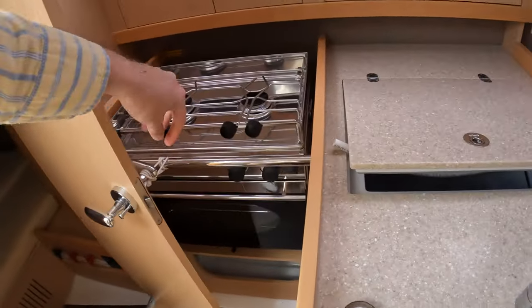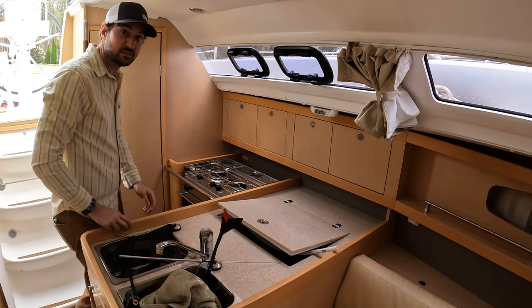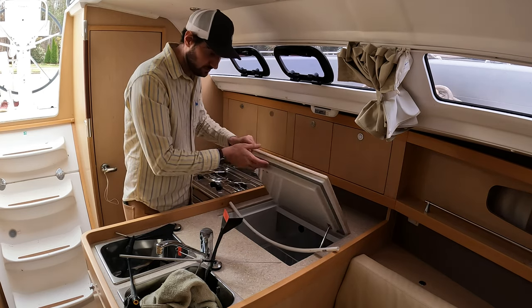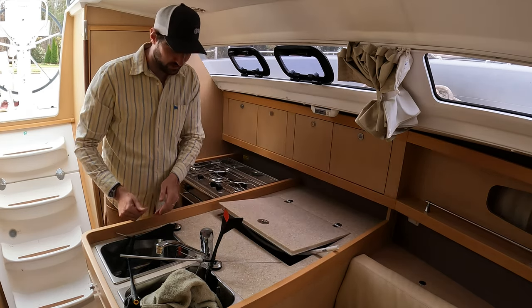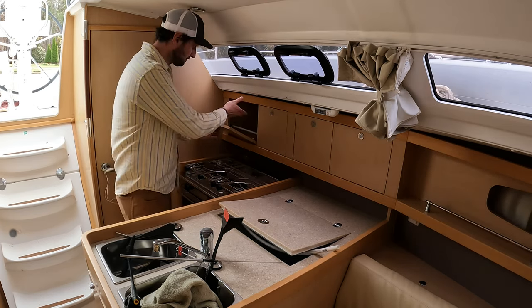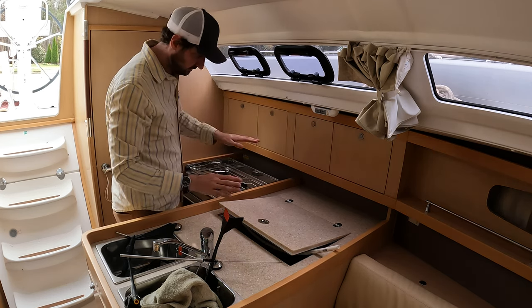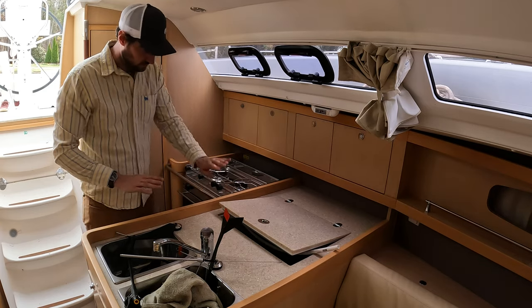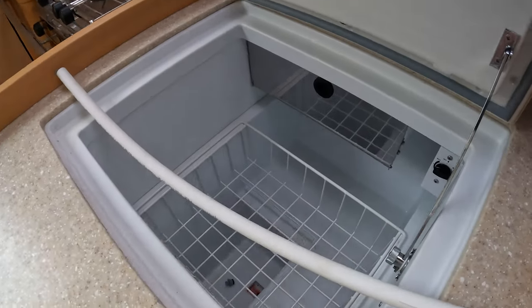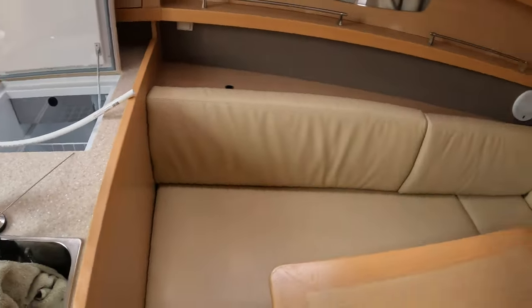Looking at the galley — nice size. I'm six foot one and I have plenty of room to cook, get into the refrigerator, and clean dishes. Someone can clean dishes while I'm cooking — there's plenty of room. Access to spices and all that, and there is lighting. There's also a gimbaled stove and a deep refrigerator with a freezer area.